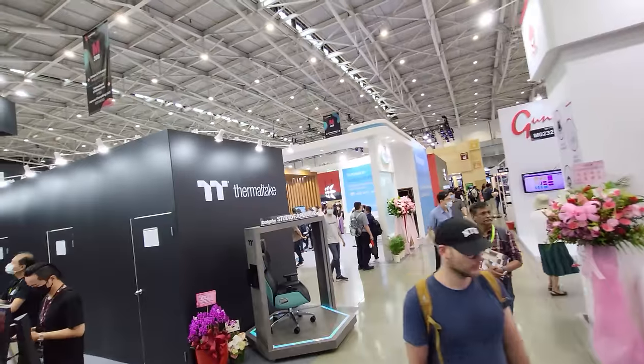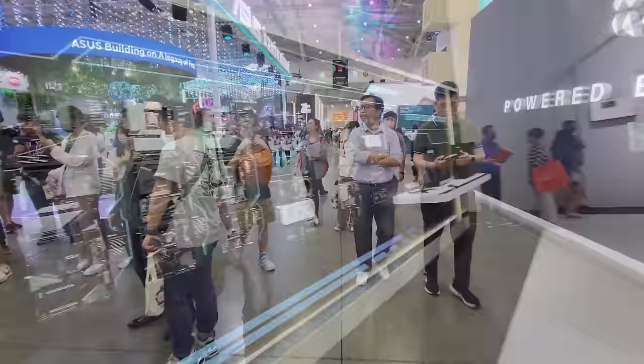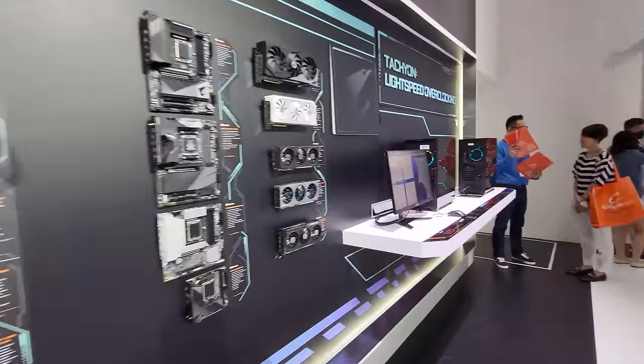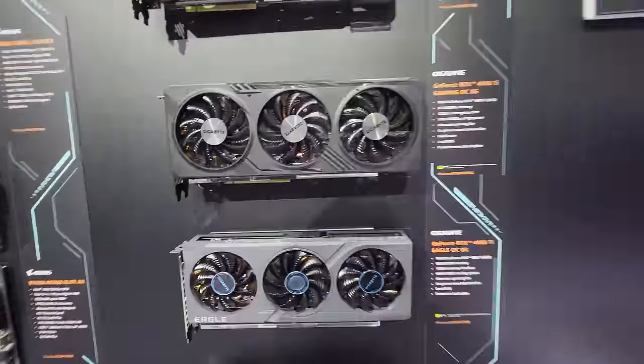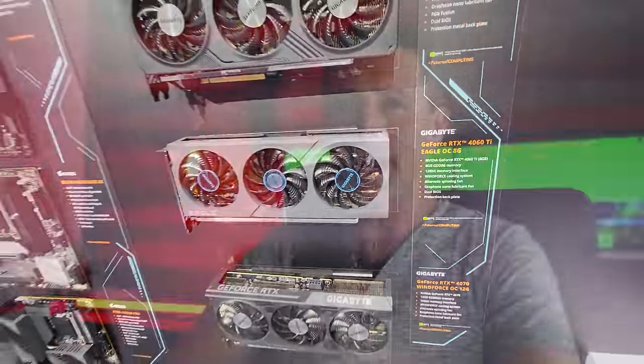As I was walking around Taiwan at the start of June this year for Computex, I was trying to find out as much information as possible about GPUs and their manufacturing costs, especially in recent light of the release of the RTX 4060 Ti. However, what I actually got was a lot of complaints about CPUs and motherboards from the people on the showroom floor.